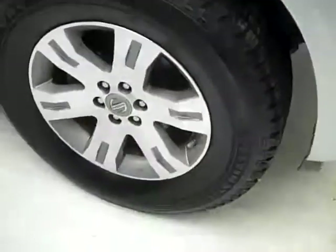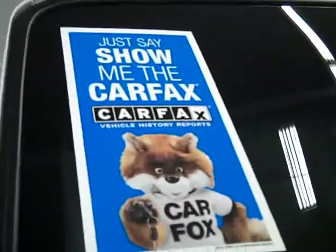These Firestone Destination LE tires are pretty close to new. I'm going to say they've probably got 80% of their tread, maybe even more. And it's a clean Carfax on this vehicle.